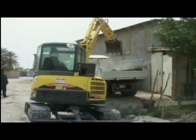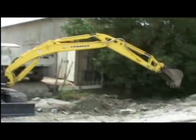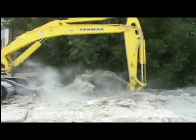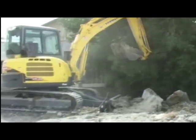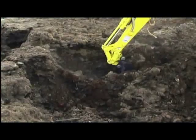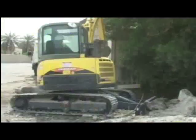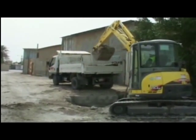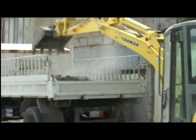Yanmar has a progressive 3-pump system for fast and powerful operation. The progressive 3-pump system supplies the required hydraulic power to different cylinders by sensing the requirements. In the event of multi-operation, movement will be smoother and more powerful without losing momentum. Power is transmitted from the non-performing function to the performing function, which increases power, reduces fuel consumption, and decreases excavation and loading time.